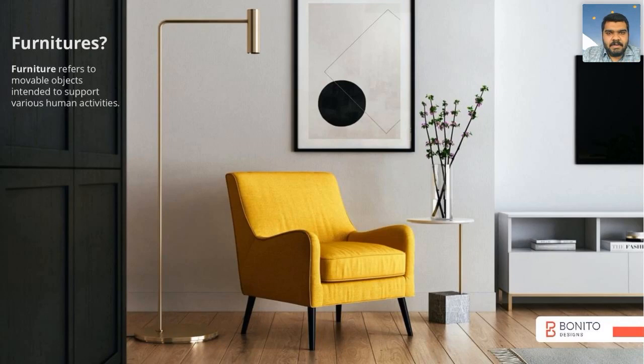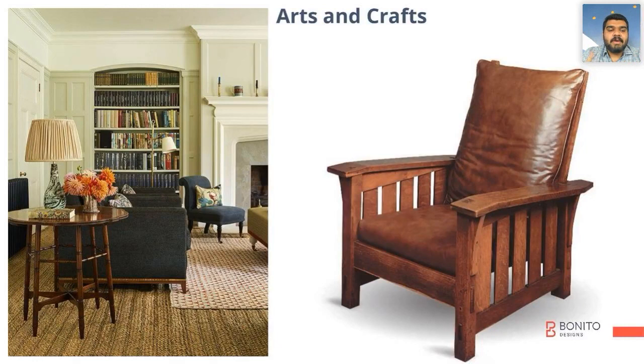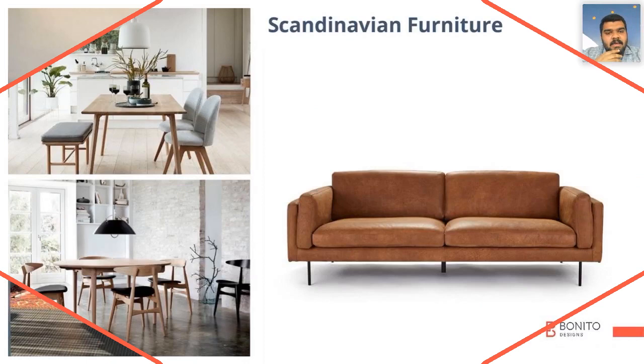Furniture refers to any movable objects intended to support various human activities. Discussing some of the major design movements that happened in the past, which led to the maximum variety of furniture we see in the market today. One movement tried to emphasize the craftsmanship of a person who makes furniture and other products. The next one is Bauhaus, which is one of the most important design movements for present-day designs.